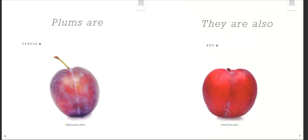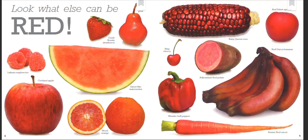Plums are purple. Italian Prune plum. They are also red. Look what else can be red.